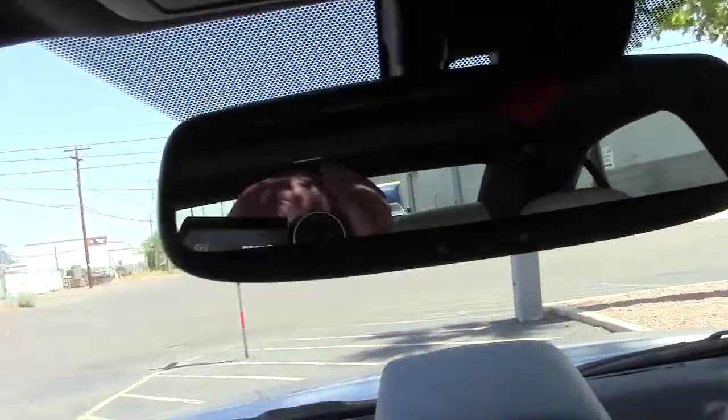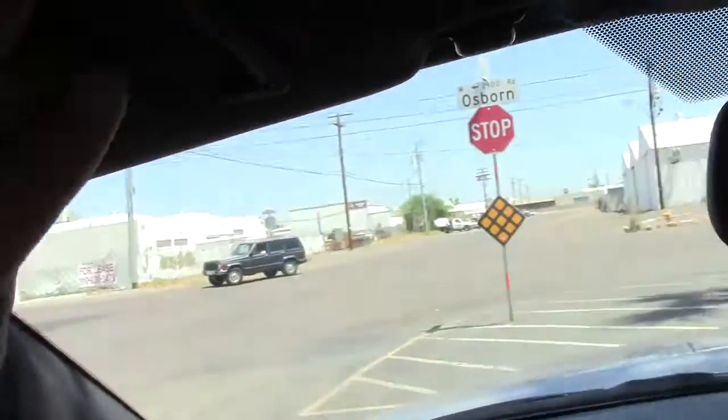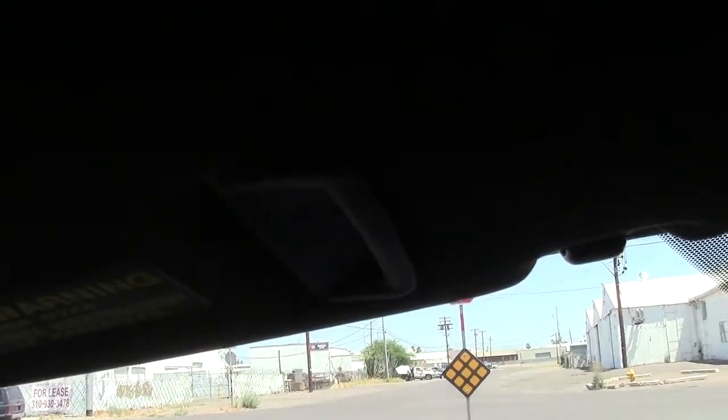On the thumbs down, the sun visors fold down and up but they don't slide. So you have some space where the sun can bake your face when driving on long trips. This seems to be a trait on many Toyota and Lexus vehicles for some reason — kind of annoying.